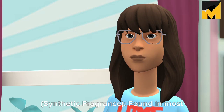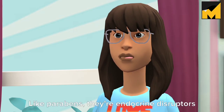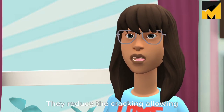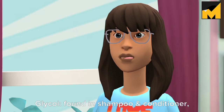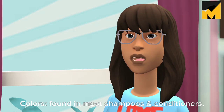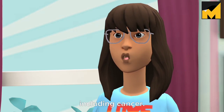Also avoid: phthalates and synthetic fragrances, found in most hair care products — they make scent last longer, but like parabens, they're endocrine disruptors and mimic estrogen; propylene glycol, found in shampoo and conditioner — it causes dehydration to the hair; and synthetic colors, found in most shampoos and conditioners — many are linked to various diseases including cancer.